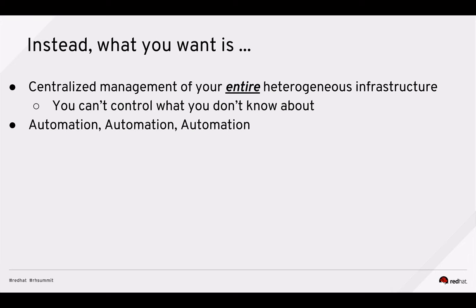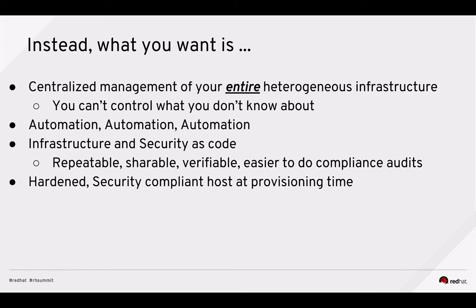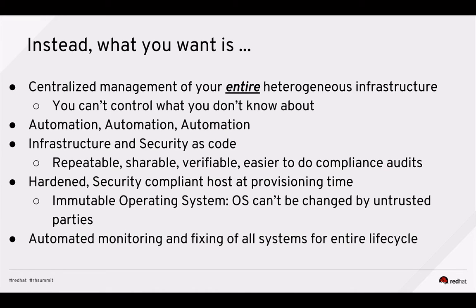You want infrastructure and security as code, because that gives you repeatability — you can share your code, it's more verifiable, and it's easier to do compliance audits. At provisioning time, you want a hardened security-compliant host, giving you an immutable operating system that can't be changed by untrusted parties. You want automated monitoring and fixing of that newly provisioned host and all the rest of the systems in your environment for their entire lifecycle. And you want to do proactive versus reactive security.